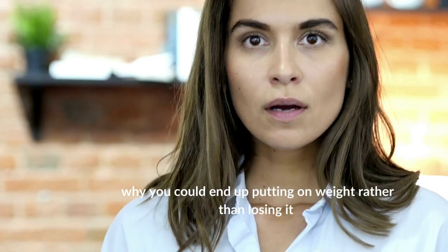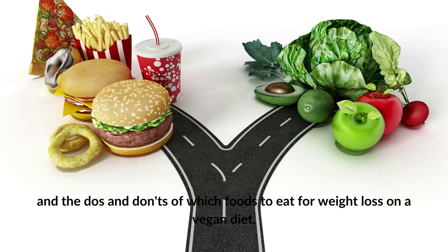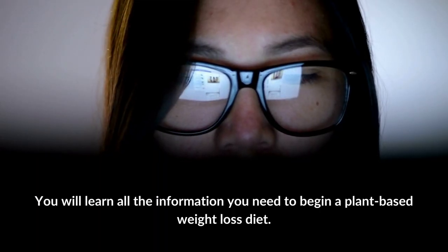We explain why you can end up putting on weight rather than losing it, and the do's and don'ts of which foods to eat for weight loss on a vegan diet. You will learn all the information you need to begin a plant-based weight loss diet.